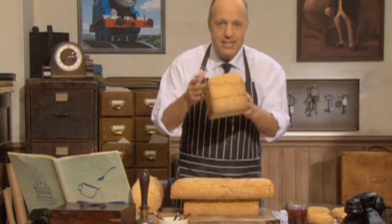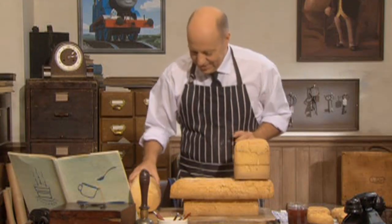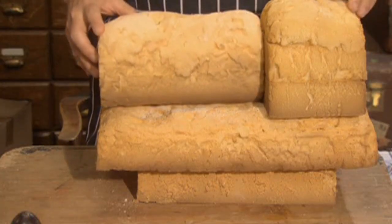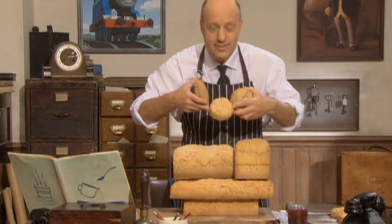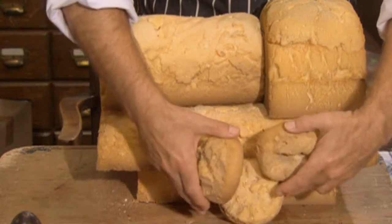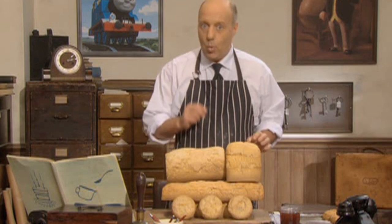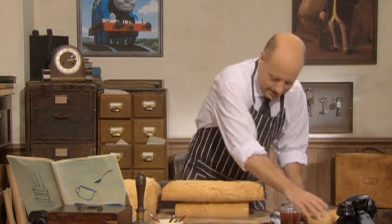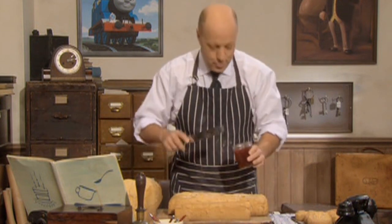Now, does this look like a cab? And does this look like a boiler? And do these look like wheels? Can you see what it is? That's right, it's a steam engine. But which steam engine is it? I'll show you very soon.